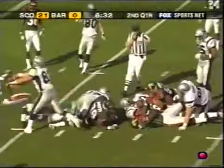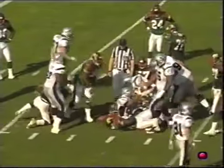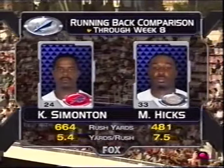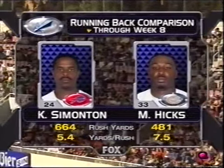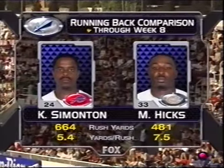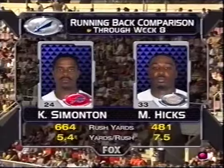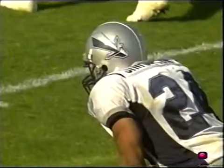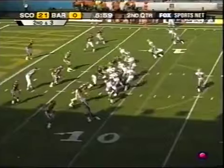Simonton inside the 10 and down to the 7-yard line. You combine the numbers from Simonton and Maurice Hicks — Simonton the leading rusher in this conference, Hicks in the top five as well. Over 1,100 yards combined between Simonton and Hicks. Normally when you have two backs in the backfield, you can key on the fullback and say the fullback will take you to every play. But when the fullback keeps you honest by running the ball, it's a totally different ballgame — you have to respect his ability to carry the football.